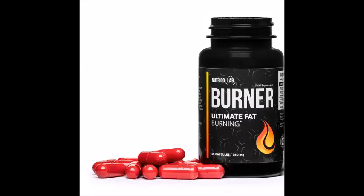Nutrigo Lab Burner is a food supplement designed for people who want to lose weight and reshape their shape. The product contains six ingredients that are considered natural fat burners.